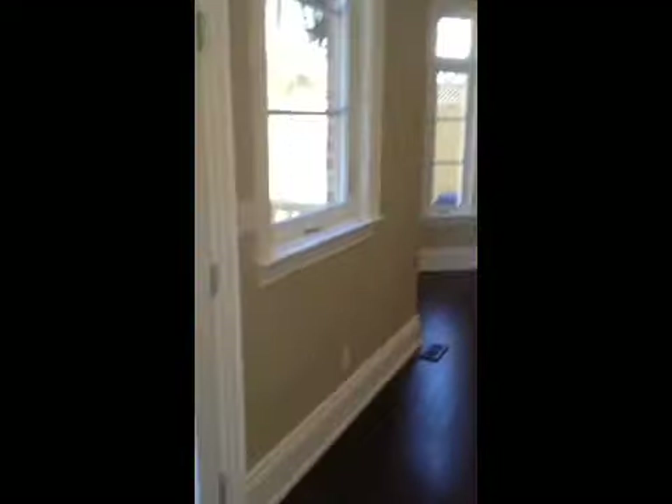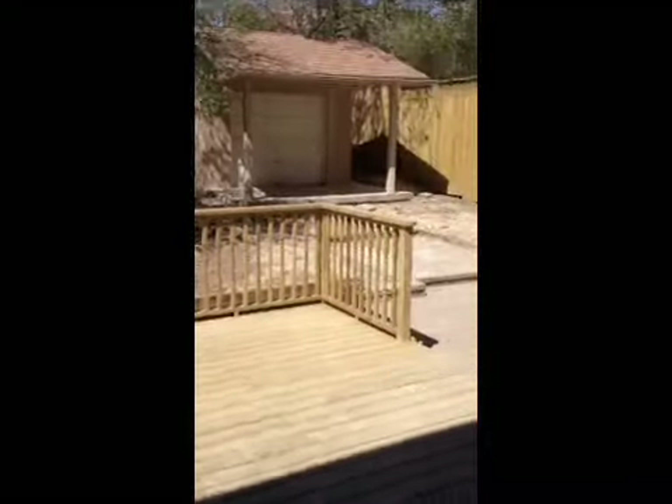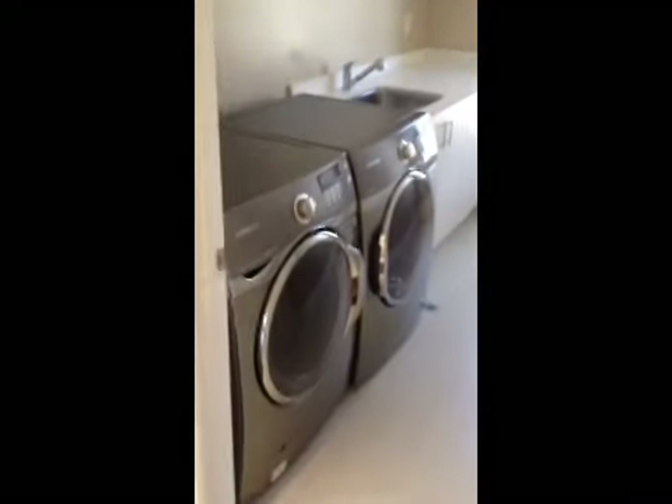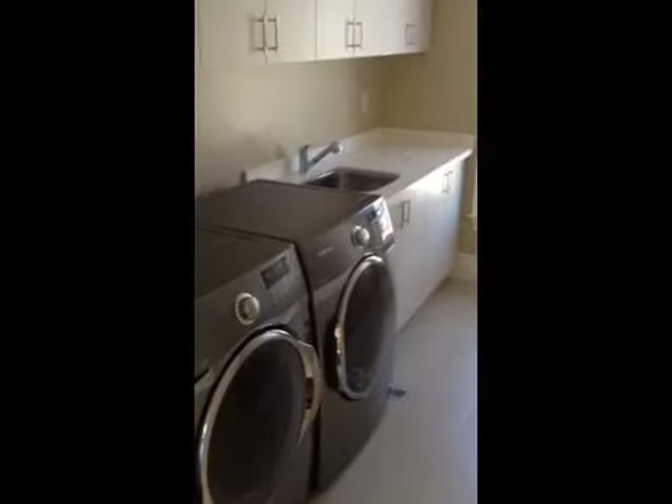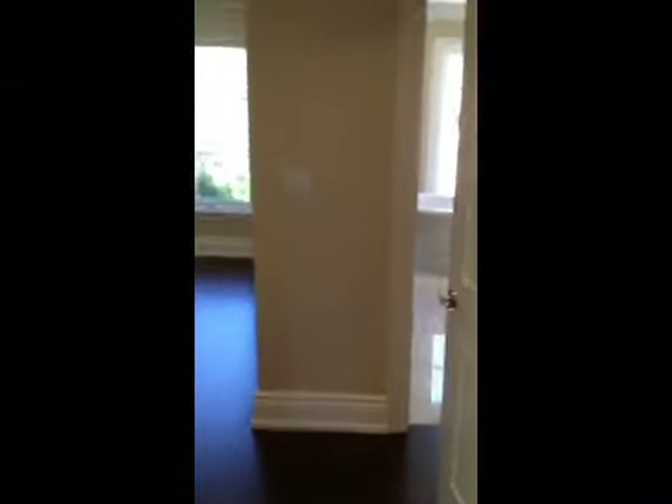And a phenomenal backyard — extremely private, with a beautiful deck. The grass will be coming in soon. Laundry with top-of-the-line Samsung washer and dryer. And really nice finishes throughout all the washrooms. I'll show you the best of all — the master suite.